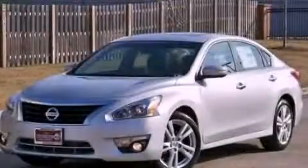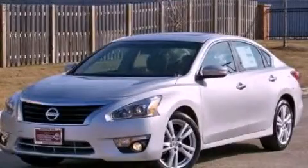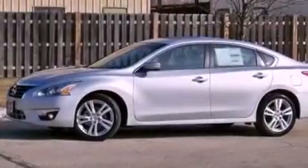This is a brand-new 2013 Nissan Altima. It has a 3.5-liter six-cylinder engine and a continuous variable transmission.